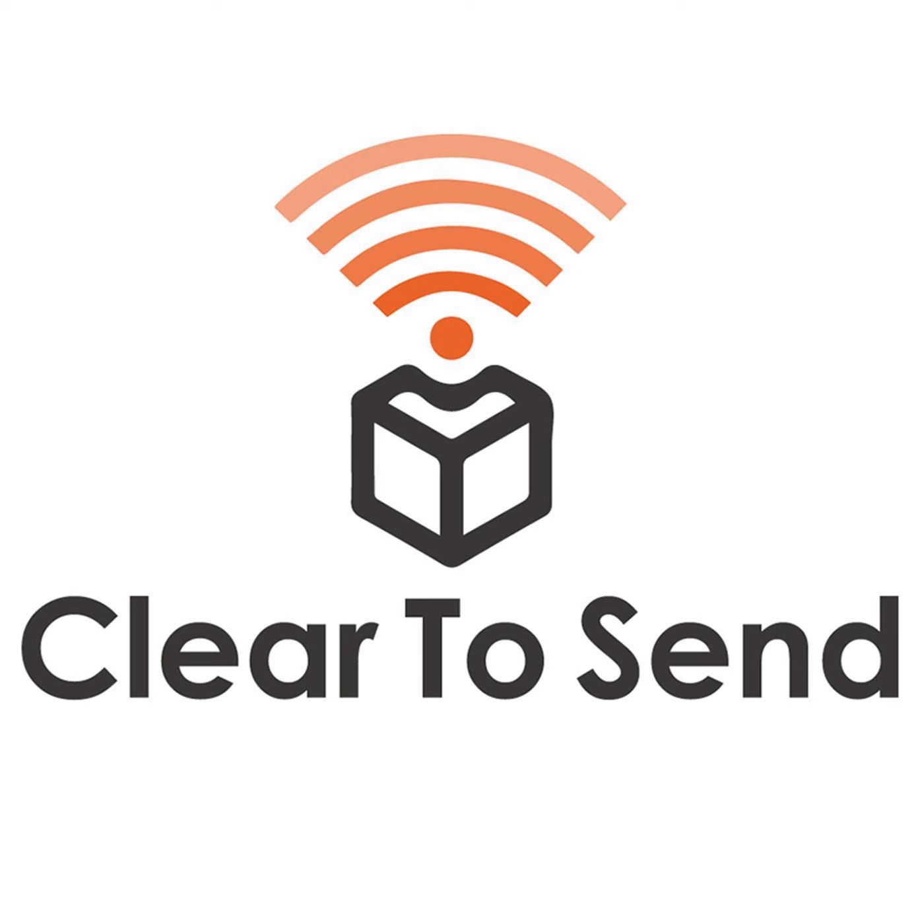Welcome to the Clear2Send podcast, a podcast about wireless engineering, where we educate you on Wi-Fi technology, talk about design tips, troubleshooting, interviews, and the tools. Here are your hosts, Roel and Francois.